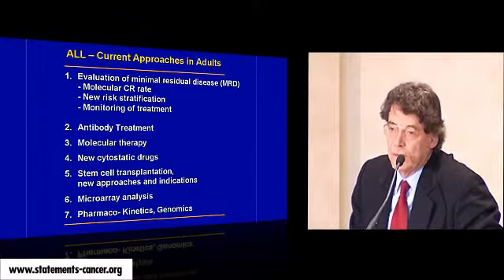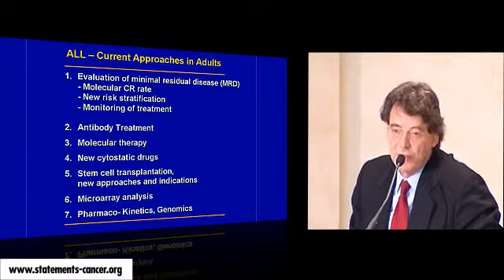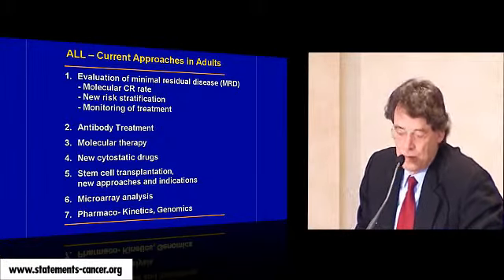I will focus on antibody treatment and molecular therapy in leukemia. I am choosing one example — acute lymphoblastic leukemia — because I'm running a trial with 100 hospitals in Germany. Nearly 85% of patients are in the trial, and we have a couple of thousand patients.